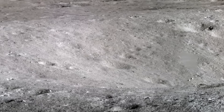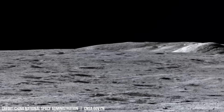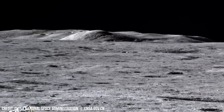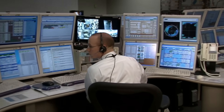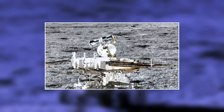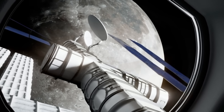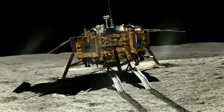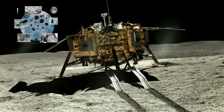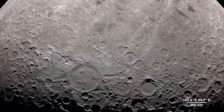The rover's cameras showed a rough, dusty landscape covered with gray rocks and uneven ground. It studied the soil and found minerals never seen before on the near side. This proved that the far side's crust formed in a different way, giving scientists new clues about how the Moon's interior developed over time. Yutu-2 also measured stronger radiation levels than expected — information that will help protect astronauts on future missions. From its quiet, shadowed world, Chang'e 4 sent back photos and data that amazed scientists. For the first time ever, we were studying the far side of the Moon directly from its surface, a place that had stayed silent for billions of years.